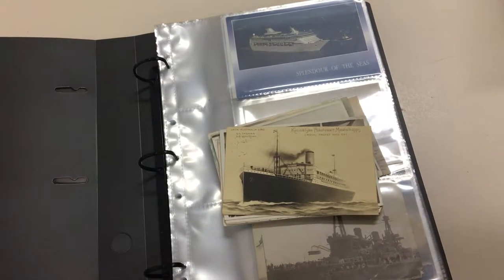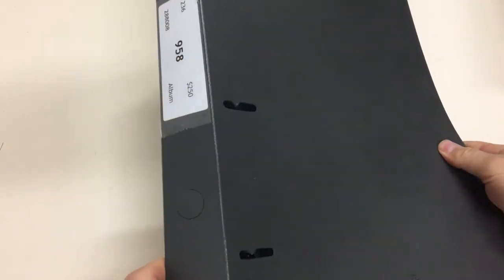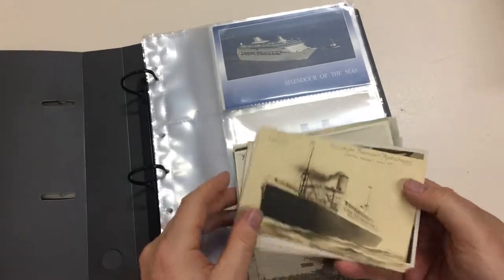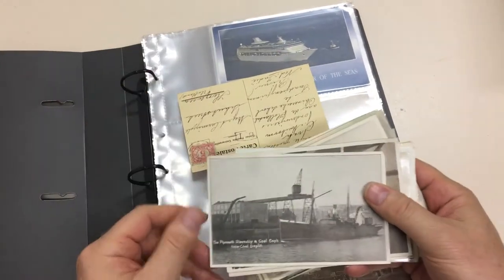Abacus Auction, sale 236, video file for lot number 958: shipping postcards. And some very nice cards here.